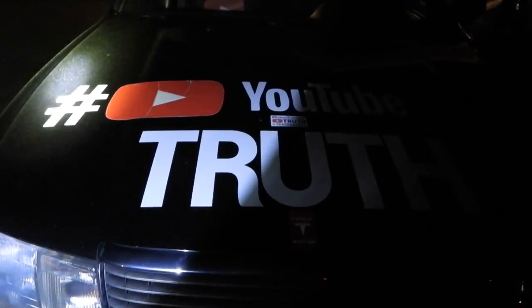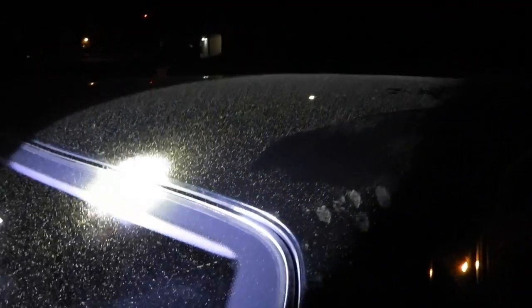We live on a stationary level plane. We're in an enclosed system with a firmament above us. The moon right now — I'm going to go ahead and show you. This is pollen season, so there's a lot of pollen in the air.